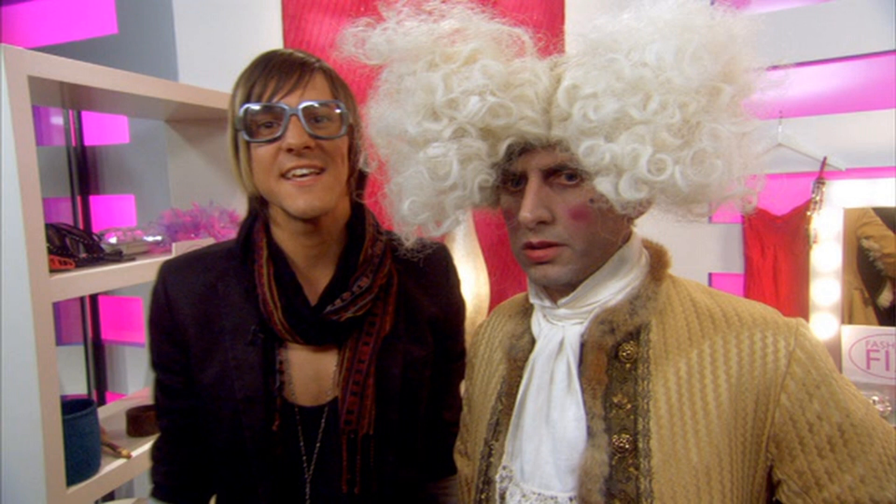Posh Georgian men who dressed up like that were known as Macaronis. Not sure why. Presumably because they look better covered in cheese. Mind you, I think everything looks better covered in cheese.